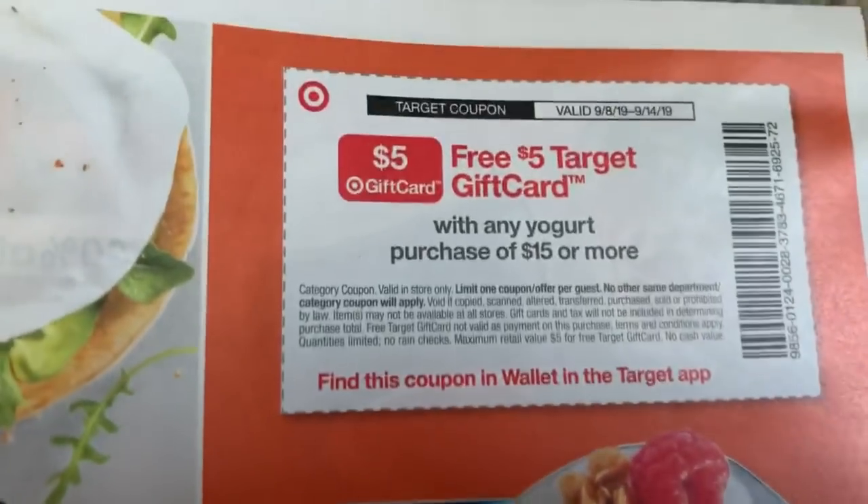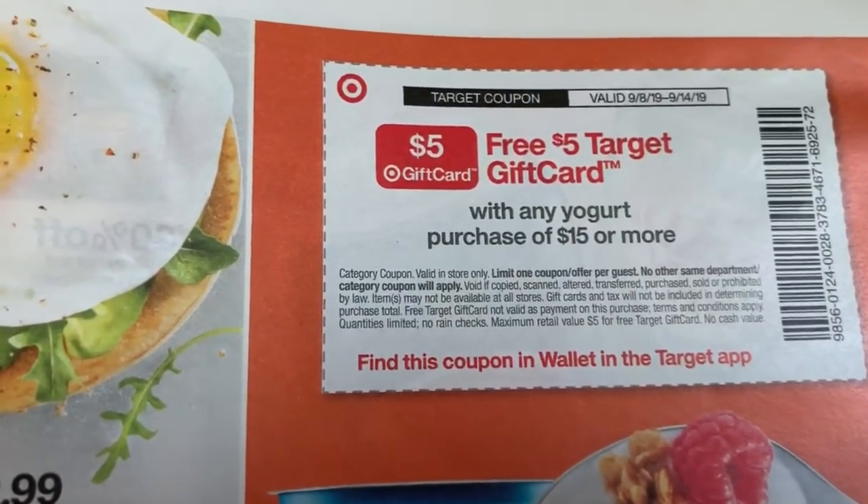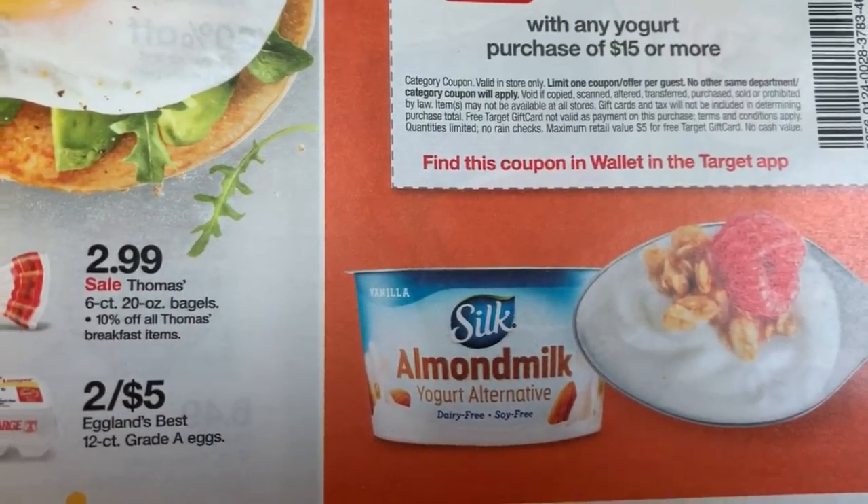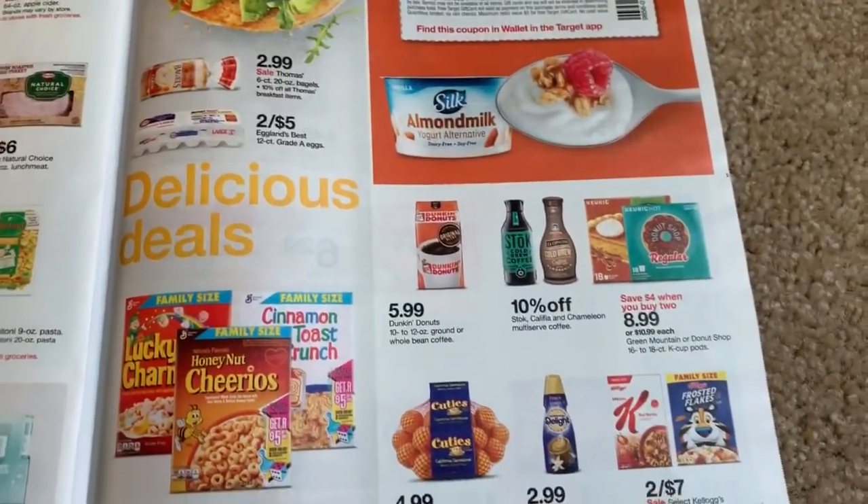The yogurt promo is spend $15, get $5 — not bad. We did get those Chobani coupons in the inserts, so that's a good starting point for this promotion.